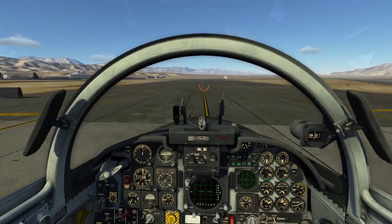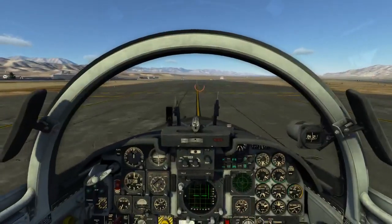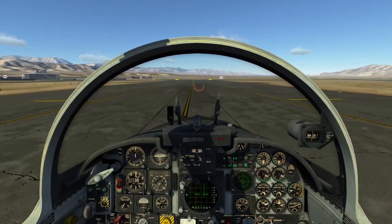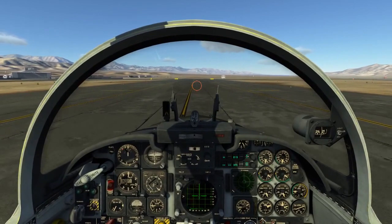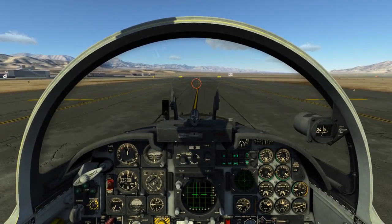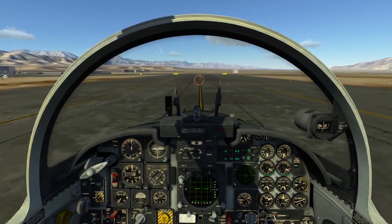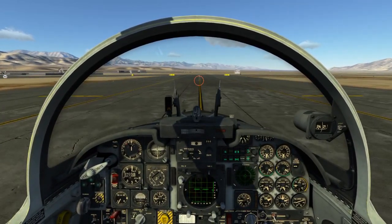And we are cleared to the ramp on golf, and then Bravo.